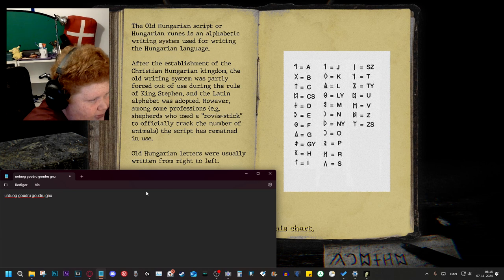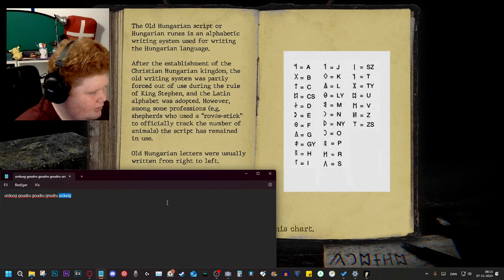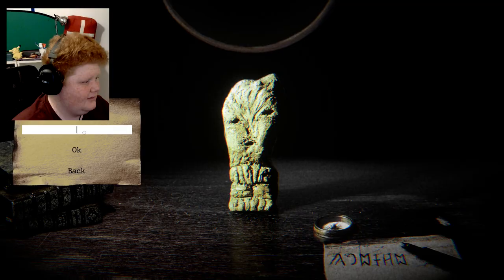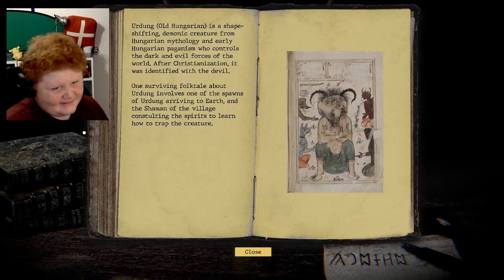G and U. Urd. Urdung. Is it 'urdung'? I don't know — urdung. Finally, for f**k's sake.